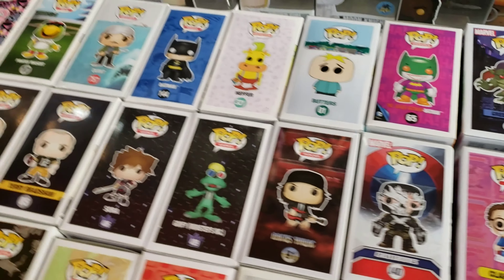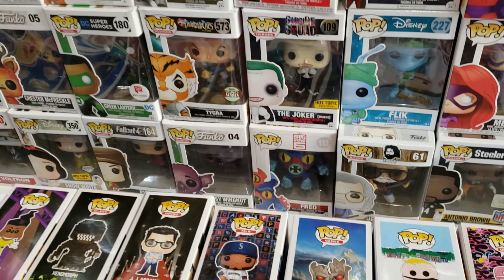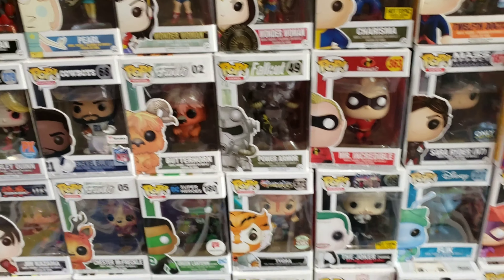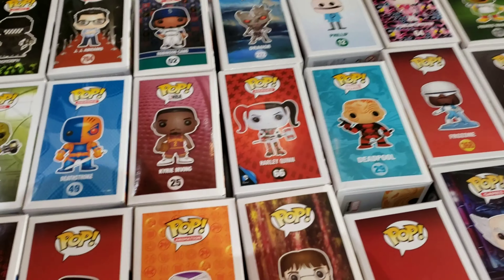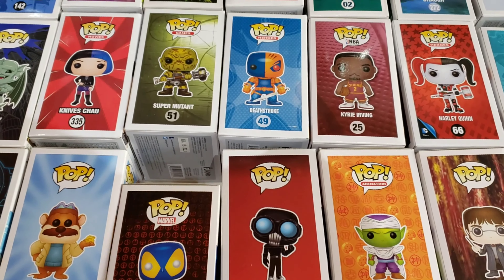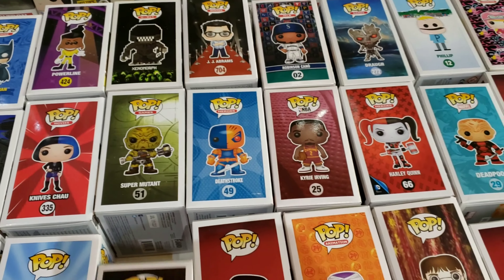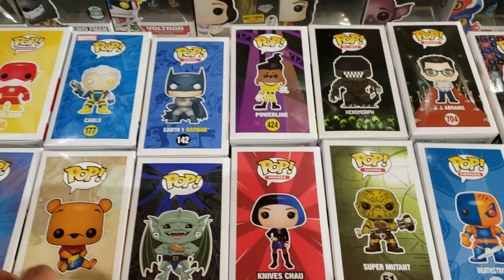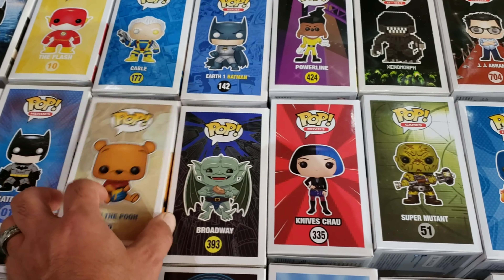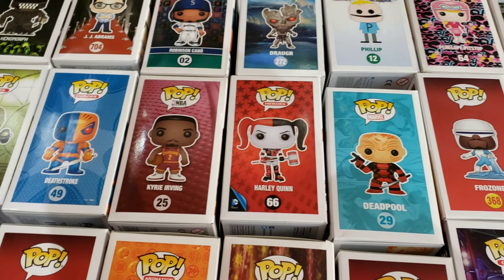Terry Bradshaw — we got both of those. Deadpool, let's see what that one looks like. Oh it's a PX exclusive, that's pretty cool — no mask on, looks all beaten up. Clark Kent. I love that. Let's see — Jerry Garcia, Thundercats, Tigra. Seems like that's the only one you can find for a decent price out of that series.